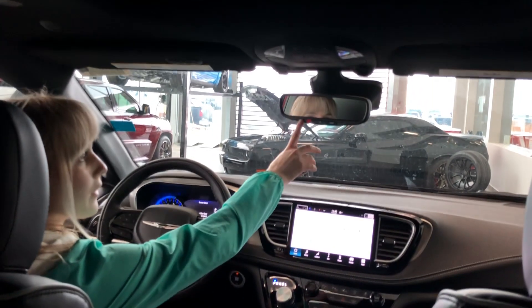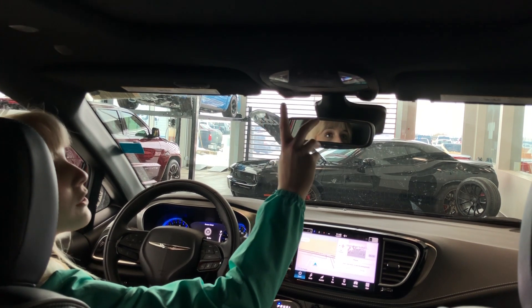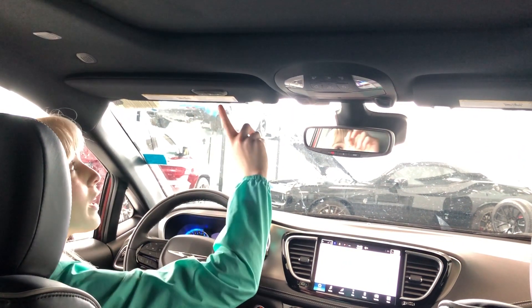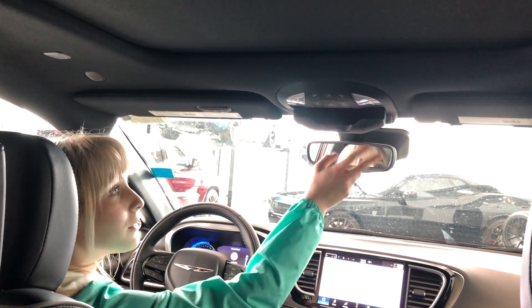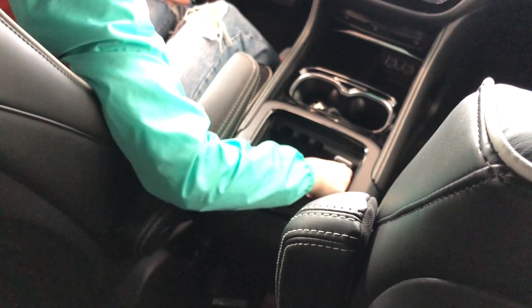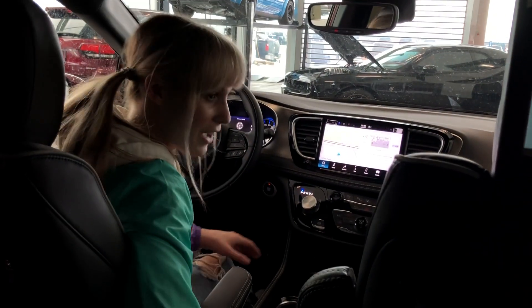Up here, you have your Sirius XM Guardian and SOS Assist. Moving along to the light panel up here, you have all of the controls for your beautiful panoramic sunroof, along with a garage door opener. You have a place for your sunglasses up here. Moving back down here, we have a small compartment for storage purposes. In here, you have more USBs and a 50-volt converter. You also have your little change sockets, something that will always be true to the Chrysler Vans.